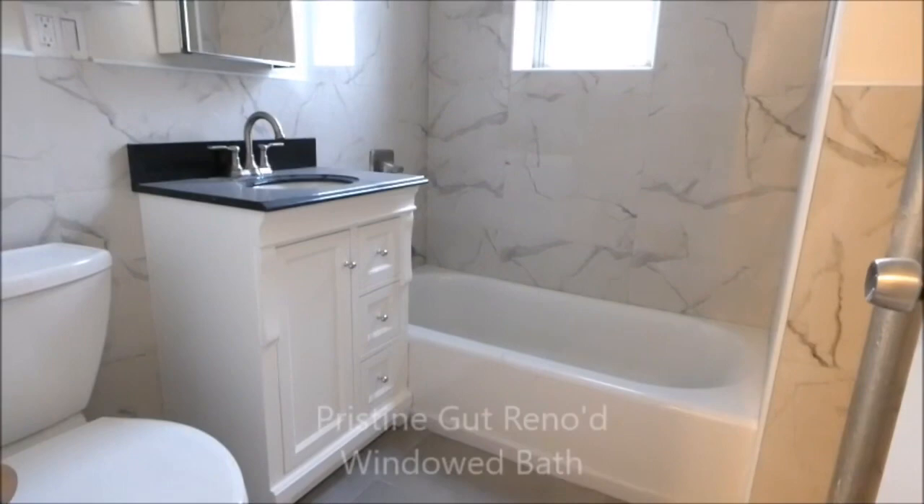This pristine bathroom went through a head-to-toe renovation — look at these results.